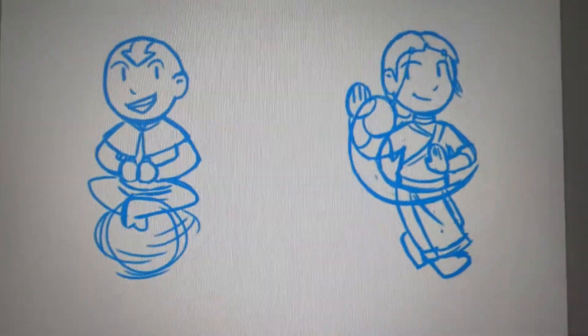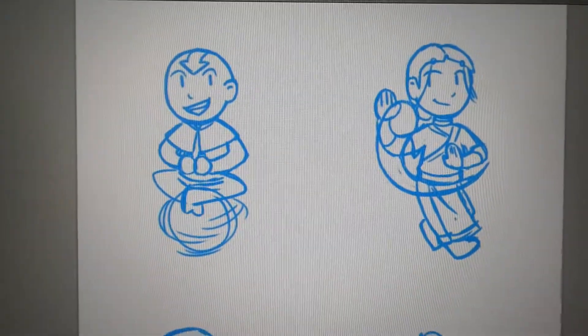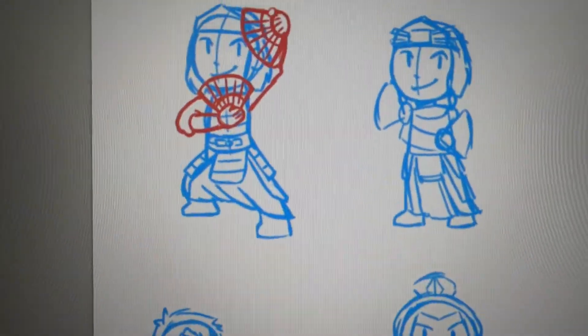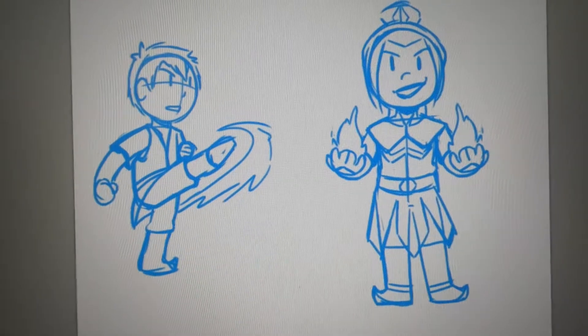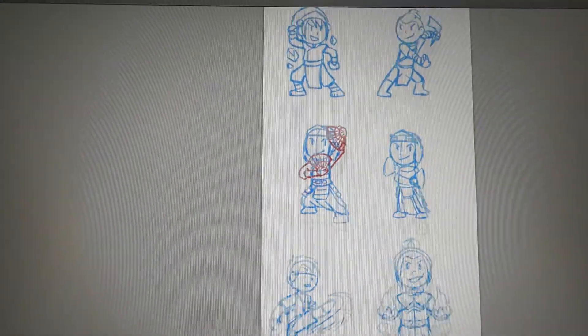I'm working on a set of Avatar charms. There are going to be seven total: Aang, Katara, Toph, Sokka, Suki — that was just two different variations — and Zuko and Azula. I wanted to have these done by the end of July, but I don't think that's going to happen.